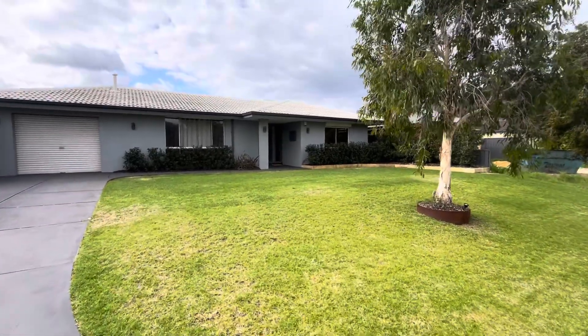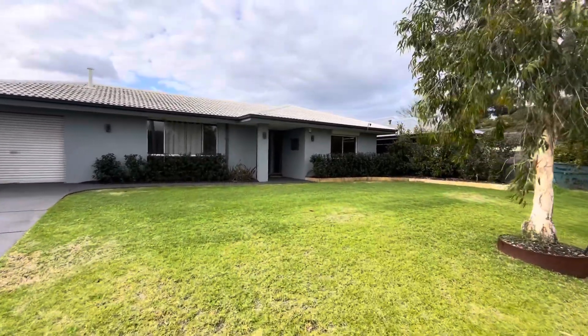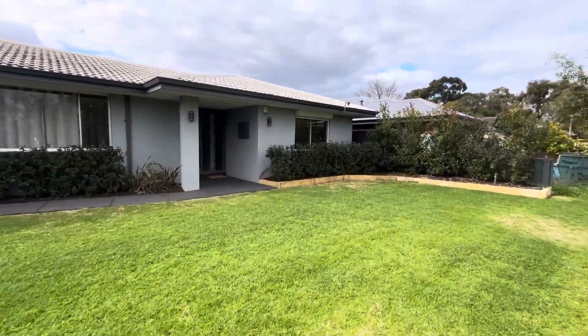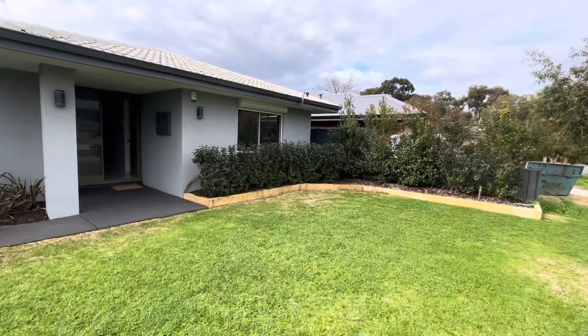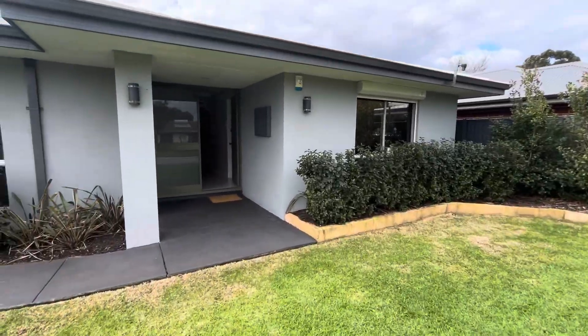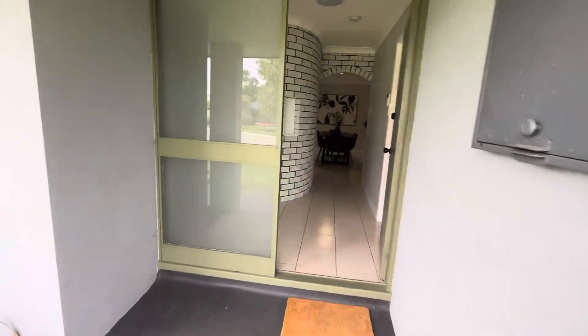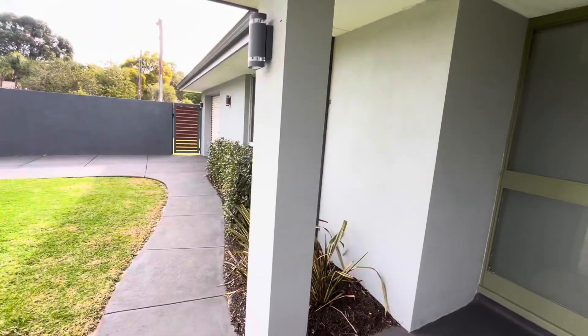Hello, it's Mark Grogan here from O'Neill Real Estate. This is number seven, Wakehurst Place in Kelmscott. It is a beautifully presented three-bedroom home on a nice low-maintenance block. It's a fantastic location — super close to the Chalice train station, very easy walking distance. Also very easy walking distance to Kelmscott Senior High School.